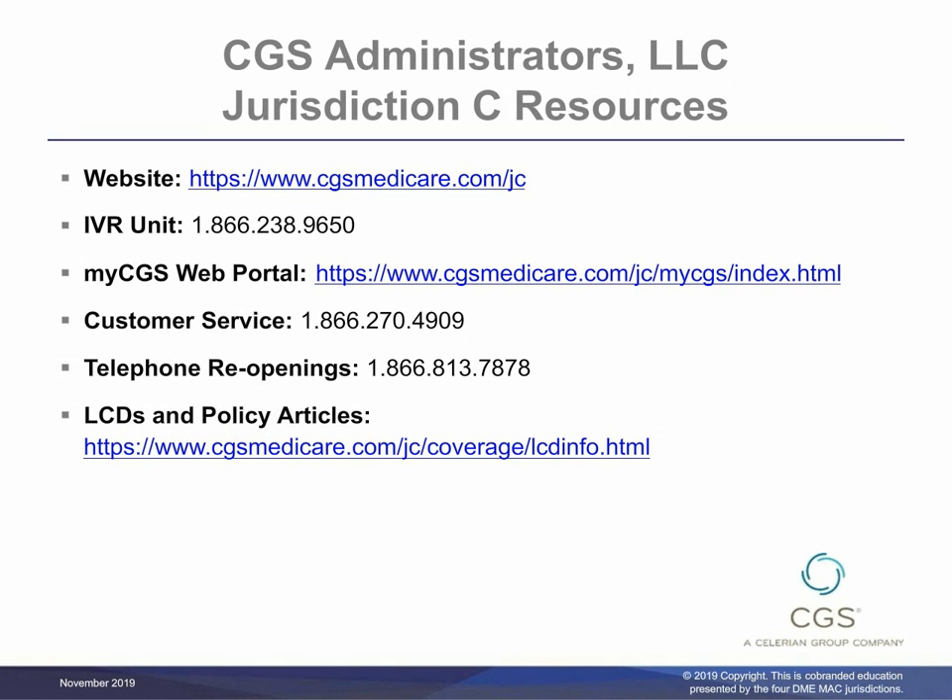CGS Administrators LLC Jurisdiction C resources include website, IVR Unit, Noridian Medicare Portal, and LCD and Policy Articles contact information.